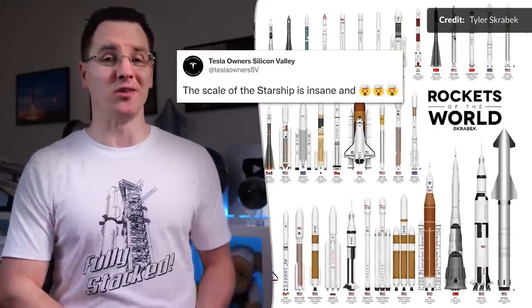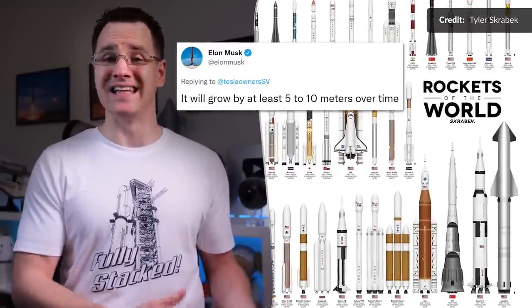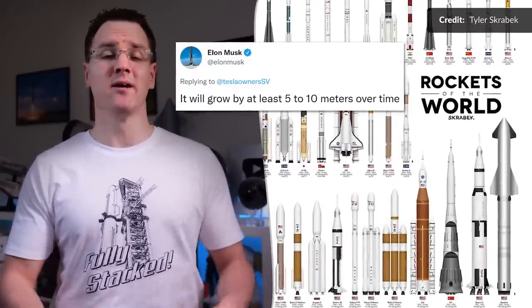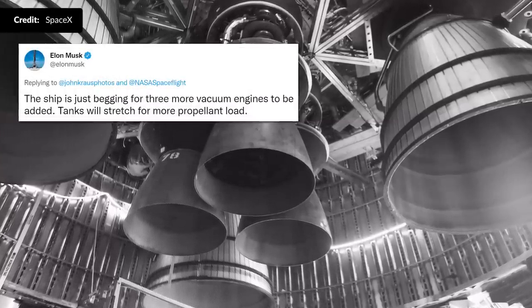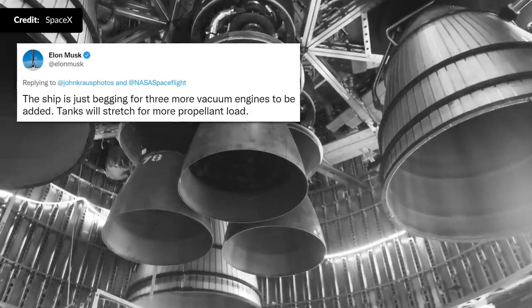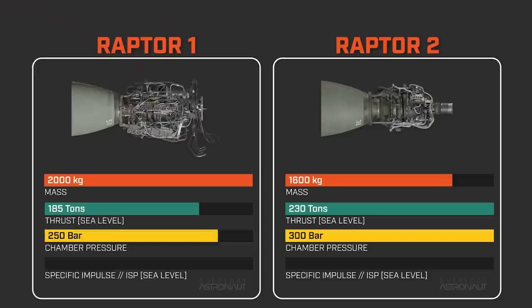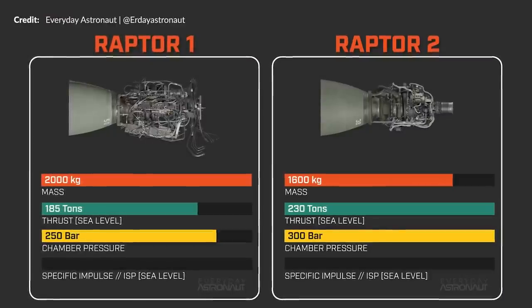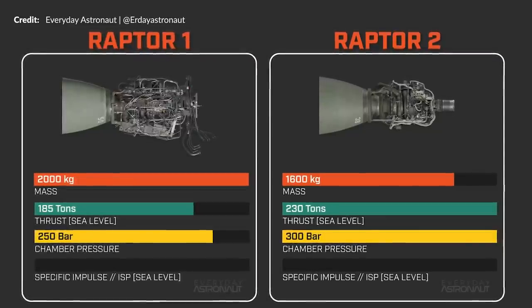In reply to a tweet showing an awesome infographic, Musk indicated that the Starship and the booster together will most likely be stretched by 5 to 10 meters. This lines up with tweets from December 2021 where he mentioned that the ship will also receive a total of 6 Raptor vacuum engines. With Raptor 2 at around 230 tons of thrust versus 185 for Raptor 1, along with the recent announced increase in Raptor 2 engine performance, this just makes perfect sense.